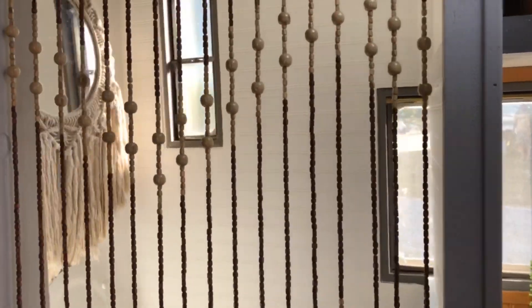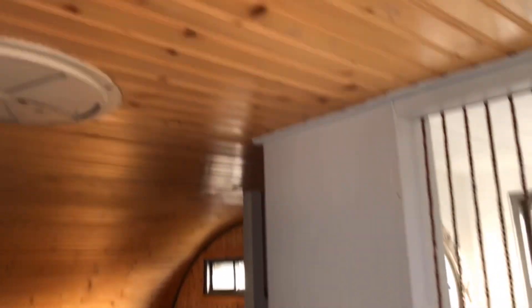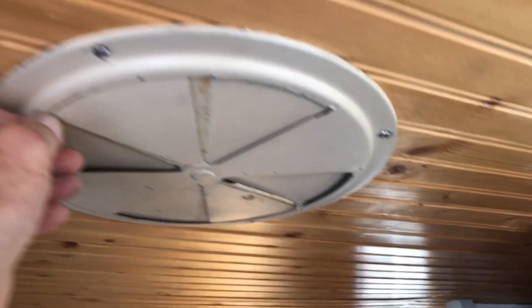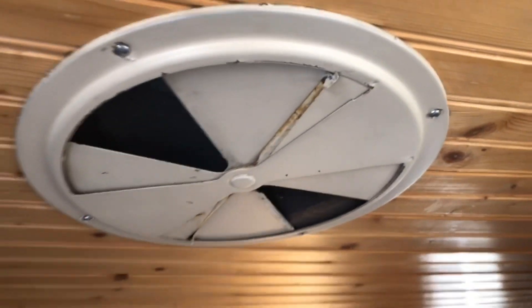As we go around back here, look at this nice beadboard. Up here on the ceiling — I love these, they are such cool vents. Oh man, I better leave it alone before I break it.